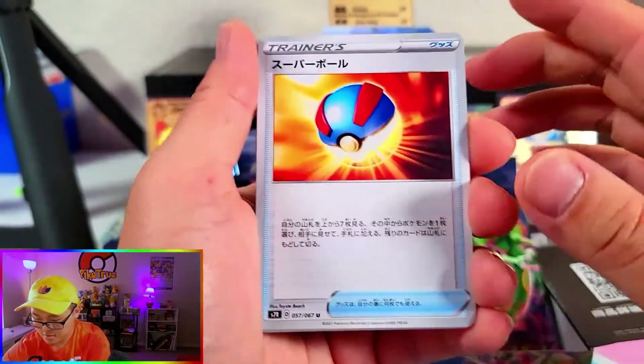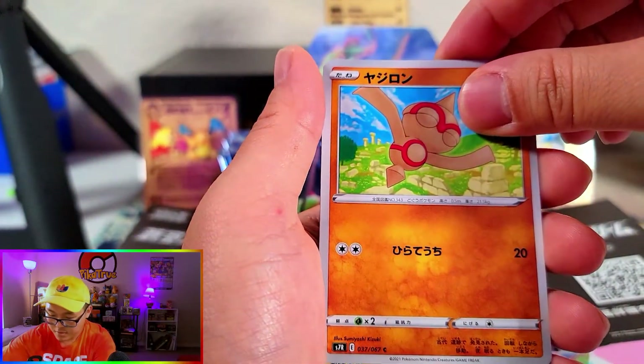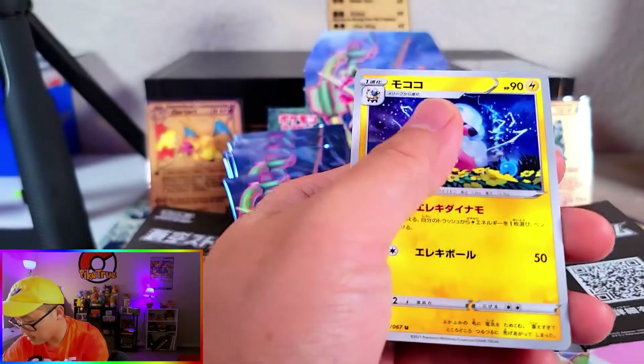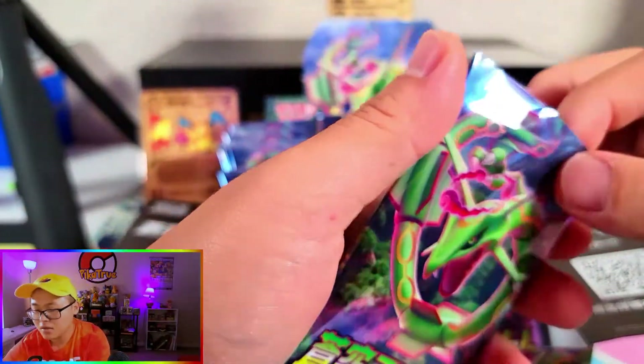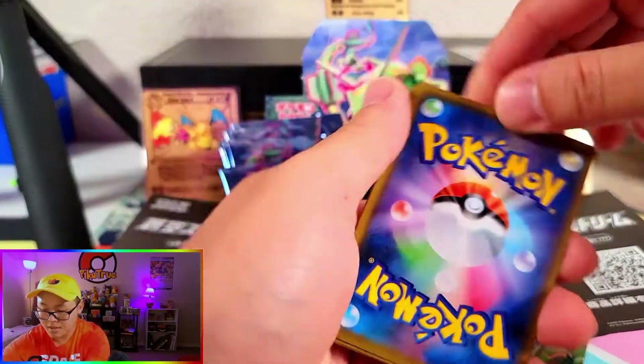Great Ball. Here we go. Ball toy. Uncommon Flaffy. And that's it — one, two, three, four, five. That's it. Yep. There we go. I'm so used to there being code cards — there's no code card. Interesting.